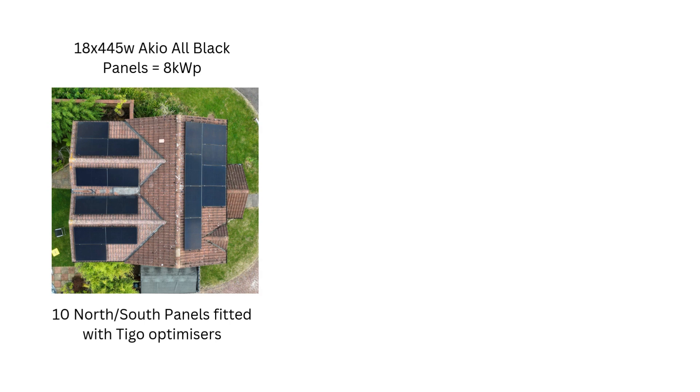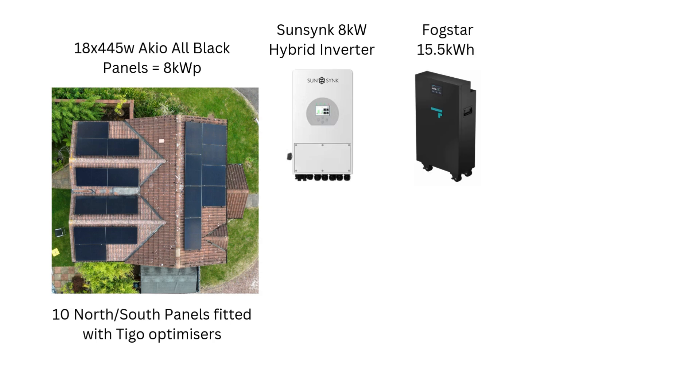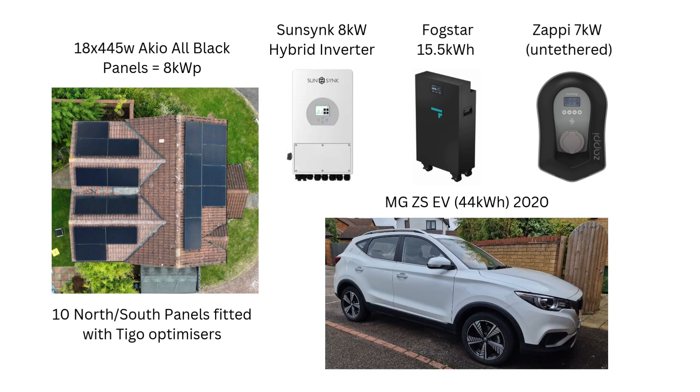Just to give a quick system overview: we've got 18 440-watt ICO all-black panels giving us an 8 kilowatt peak. These are fitted with 10 Tego optimizers, only to the north and south panels at the rear of the house. These are linked back to an 8 kilowatt SunSynk hybrid inverter, a 15.5 kilowatt hour Fogstar battery, and we've got a 7 kilowatt Zappi charger and an MG ZS EV with the 44 kilowatt hour battery.